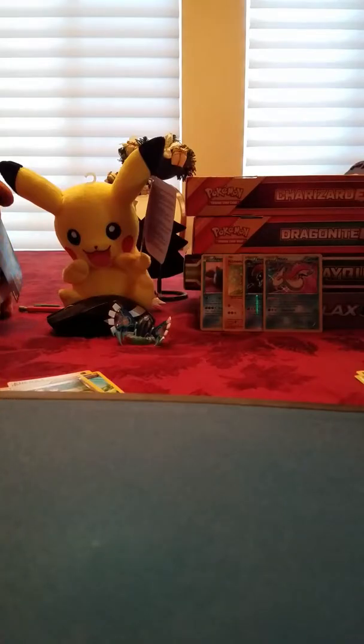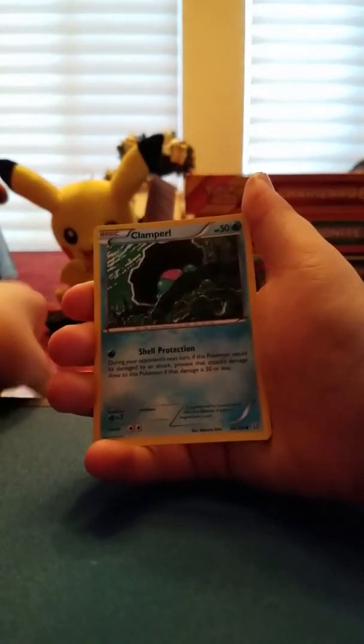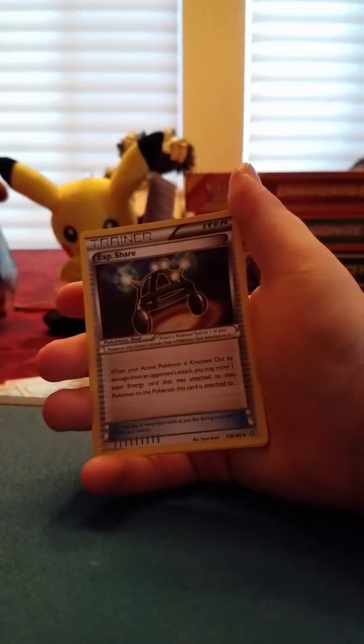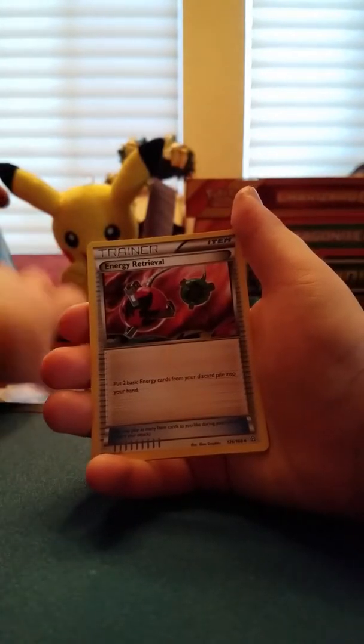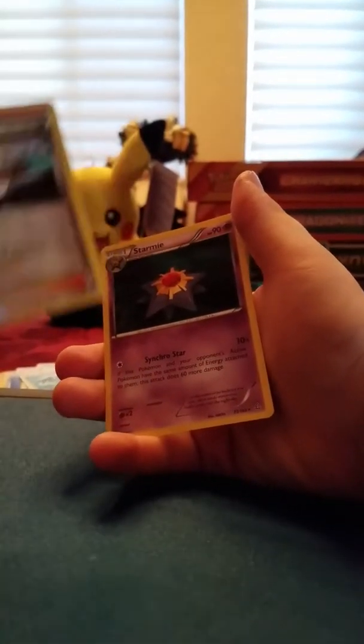Another Primal Clash - sorry, dad just asked me a question. The code color doesn't matter with this set. Staryu, Plant Pearl, Bunnelby - I was imitating the anime. EXP Share, Energy Retrieval, Grovyle, Birch's Observations. Literally, Birch's Observations is better than this. I like Birch's Observations, especially the Reverse. It's not really a Holo or Reverse Rare hit, but I'll give it some credit.